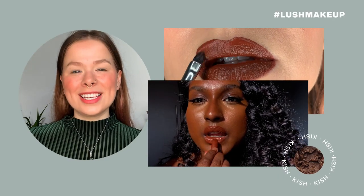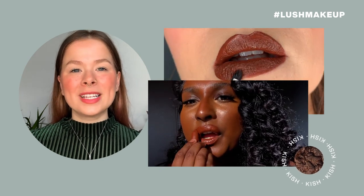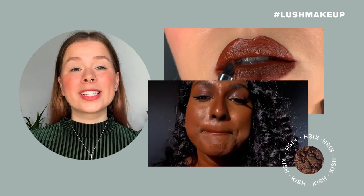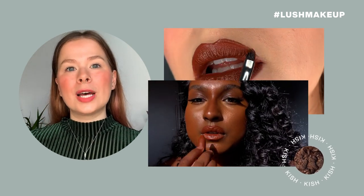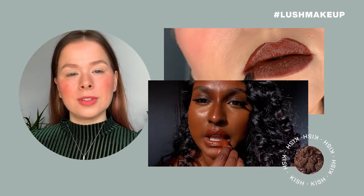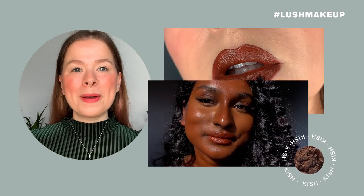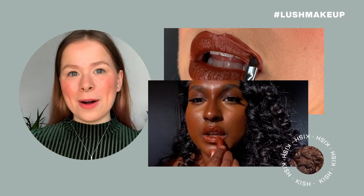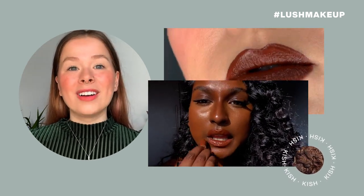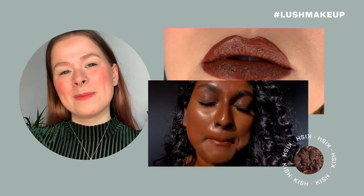Next in line is Kish, a warm spiced mahogany shade. It transforms from a terracotta nude on deeper skin tones, and as you go towards fairer skin tones it shows up more as a chocolatey brown. Kish was named in honor of Nikki, a former member of the R&D team for makeup. Kish is the name of an island in Iran and Nikki is Iranian, so that's where the name comes from.